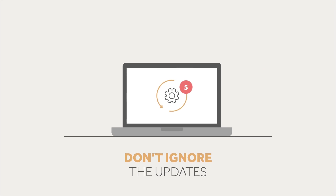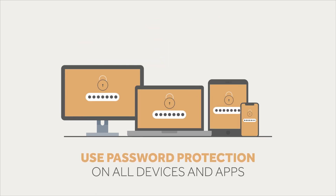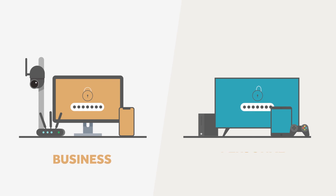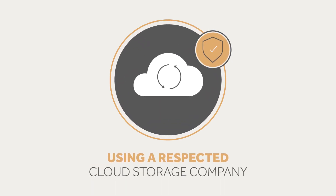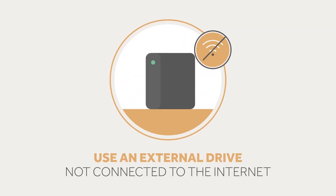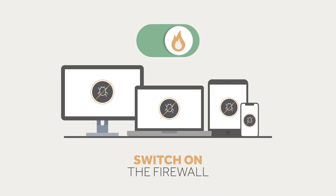Don't ignore the updates — keep everything that connects to the internet up to date. Use password protection on all devices and apps. Use different passwords for your business and personal logins; if you write them down, keep it safe. Back up information using a respected cloud storage company, or use an external drive that's not connected to the internet. Use antivirus software on all your devices and switch on the firewall.